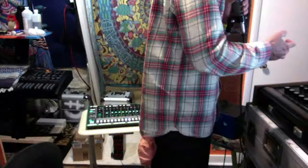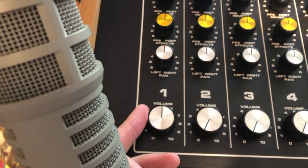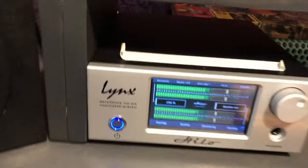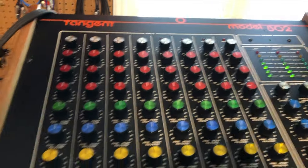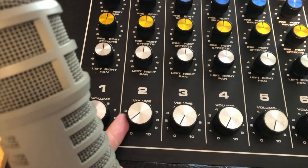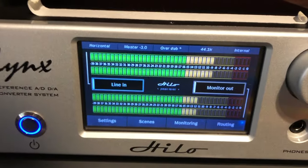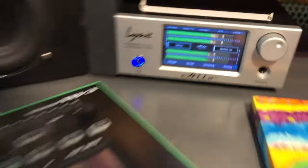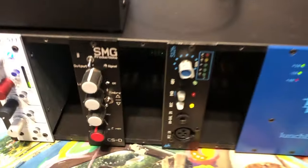Let's make some noise. We'll start with the Rupert Neve. Now we'll go to the SMG. And moving on to the API.